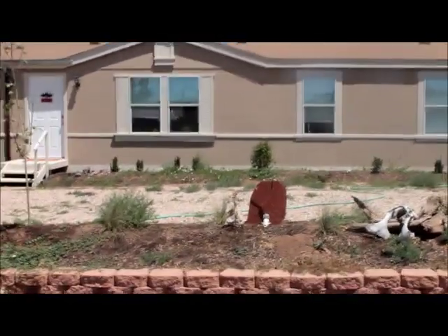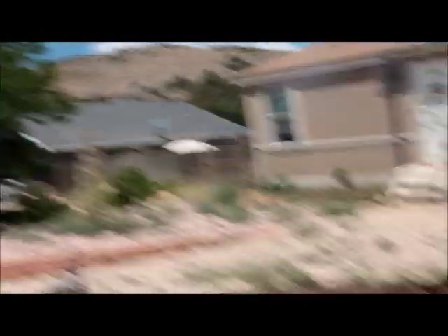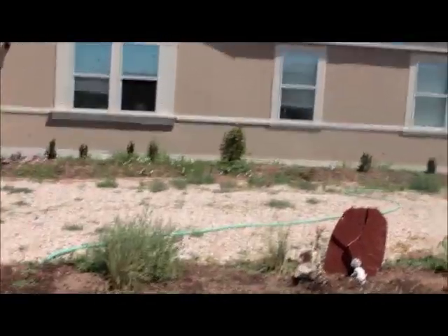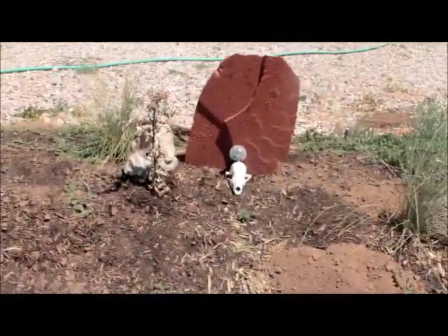So this is the front of the house. That hasn't changed. There's our quaking aspen. The front yard is definitely a long work in progress because not a lot of things grow out here — there's no humidity — so we're mostly confined to landscaping with bones and rocks, which is fine with me.